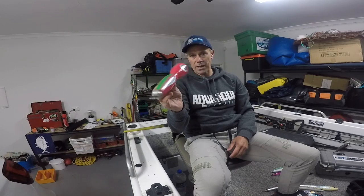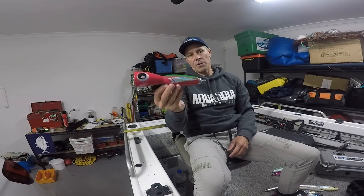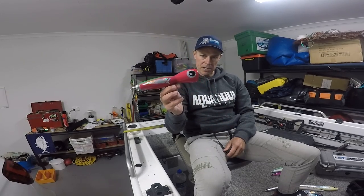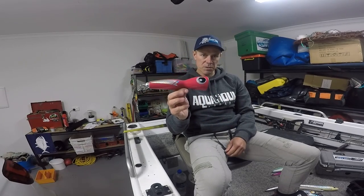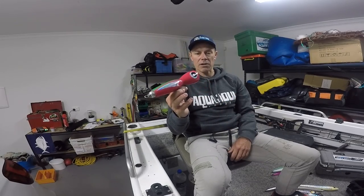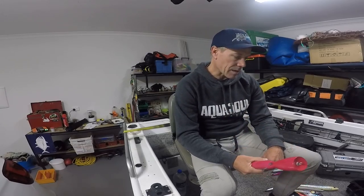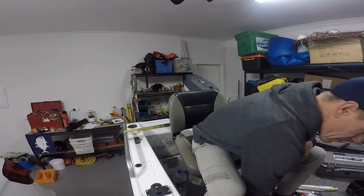One of my absolute favourite poppers is the Blaze Kimitsu — used to be called the Hita Kimitsu, same maker. This is a 150 gram. The 150 and the 170 match any popper on the market in terms of water displacement, ease of use, and the big thud you get when you hit this thing right. Pretty easy to use, big fan. But if you're starting to use the 170s, you're probably looking for a stiffer, purpose-built popping rod.